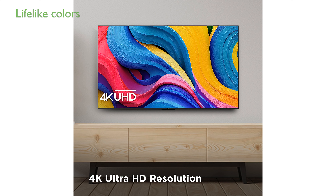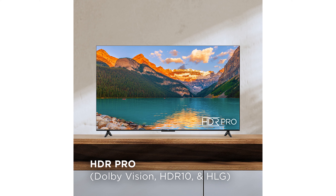With HDR Pro, including support for Dolby Vision, HDR10, and HLG, you can enjoy bright and accurate colors for a truly lifelike viewing experience. The built-in Dolby Atmos technology offers an immersive cinematic sound experience right in your living room.